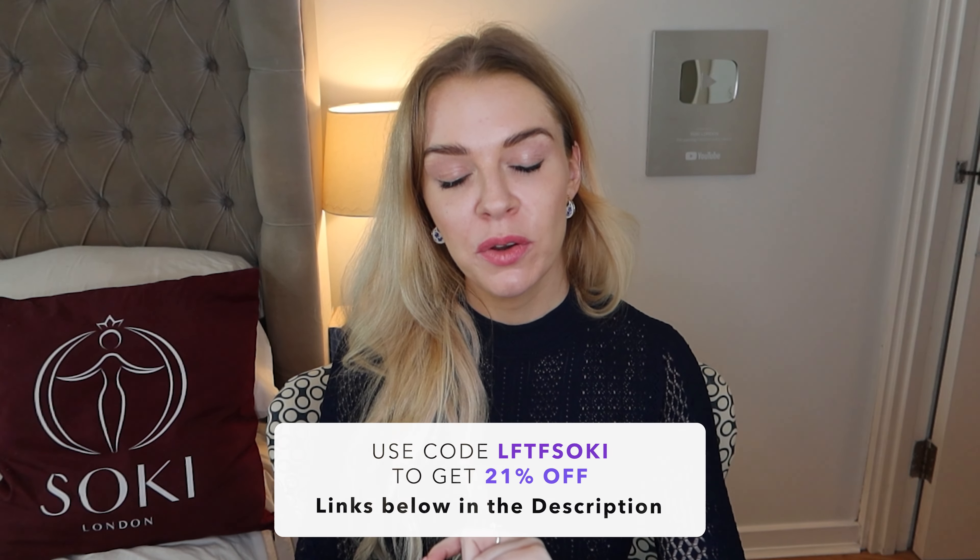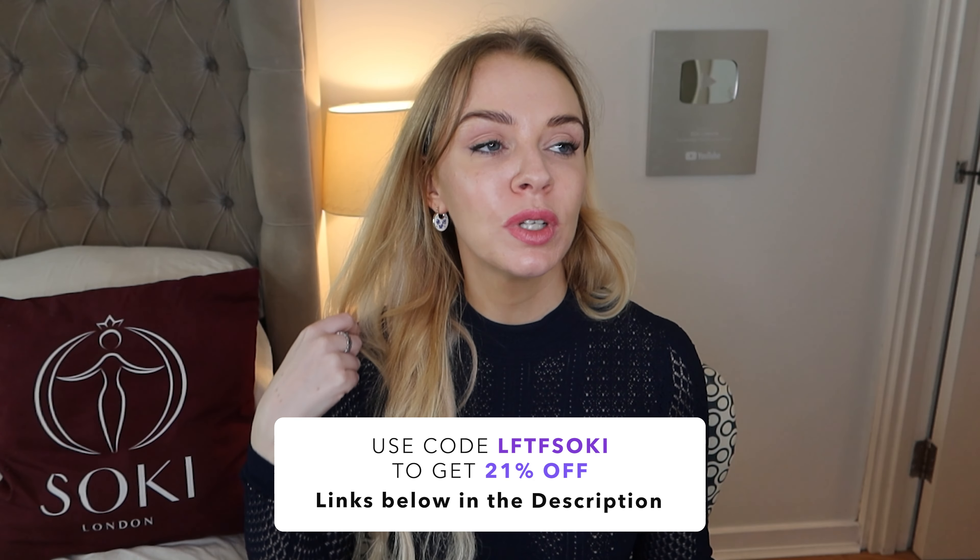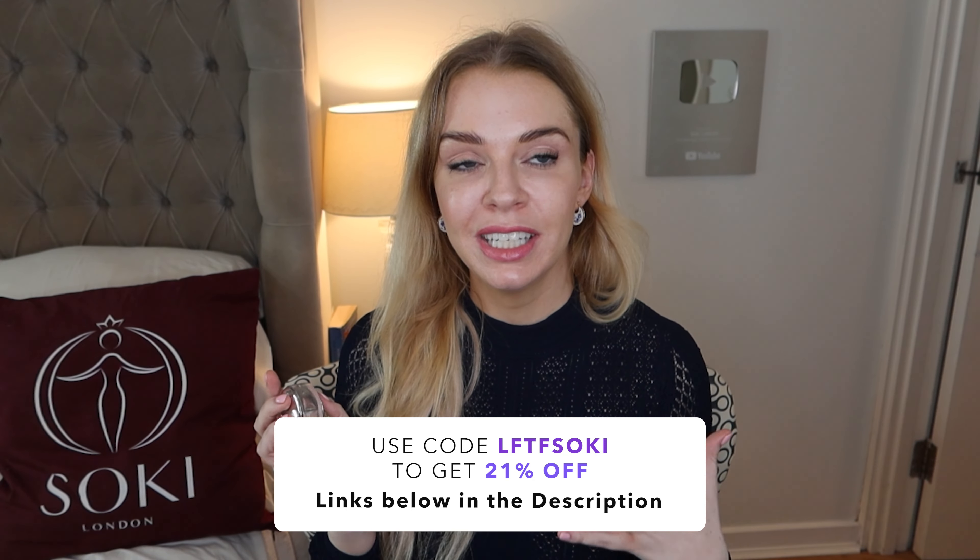It is quite pricey — the 50ml is £99 and the 100ml is £140. You can get it at Look Fantastic with my code to get 21% off. I think it's a beautiful, classy fragrance, and I would now recommend this over the original, just because it's going to have better longevity than the eau de toilette while still having the same DNA. Definitely sokey approved.